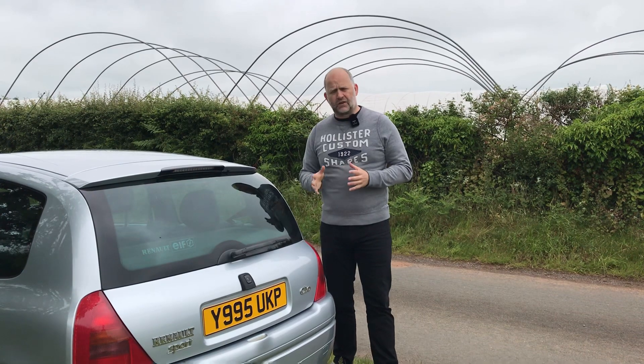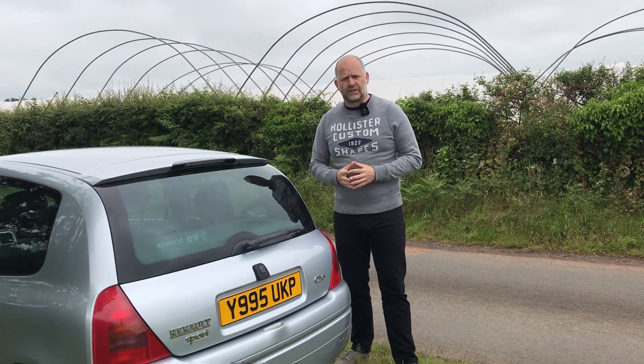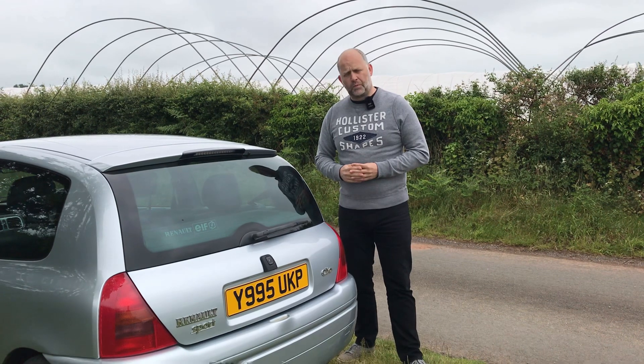What I want to do now is take this onto the open road and see how this little Phase 1 drives. It's 20 years old, nearly 200,000 miles on the clock — can it still deliver thrills and fun on the open British roads? Let's go and find out.